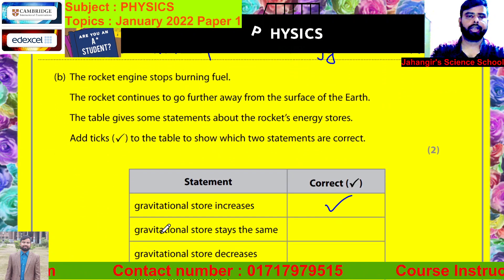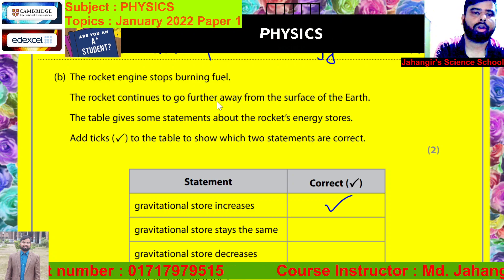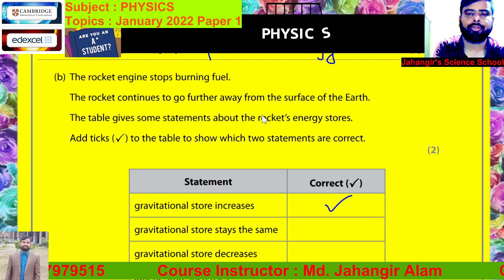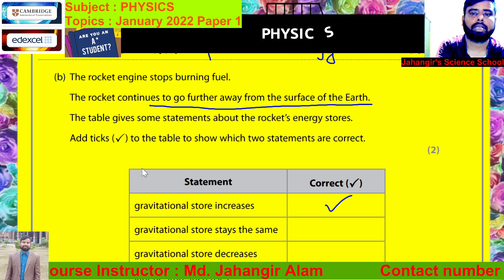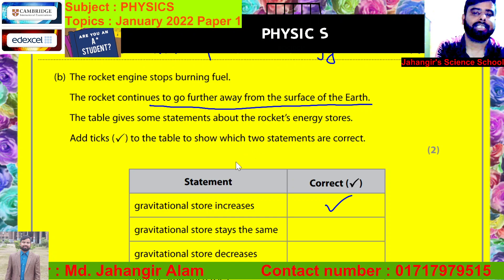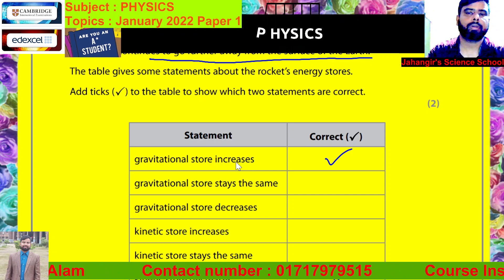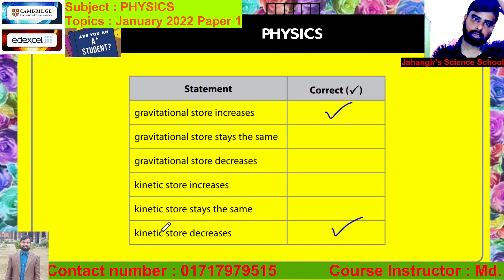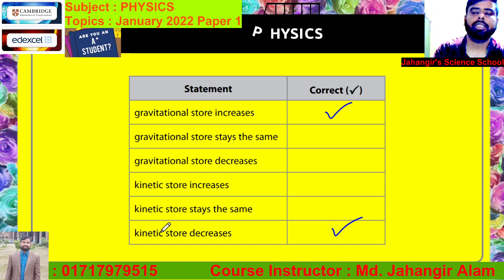Now, the rocket engine stops burning fuel. The rocket continues to go further away from the surface of the Earth. So gravitational store increases, but kinetic energy decreases. Because without burning fuel, it does not accelerate. That's why kinetic energy store decreases.